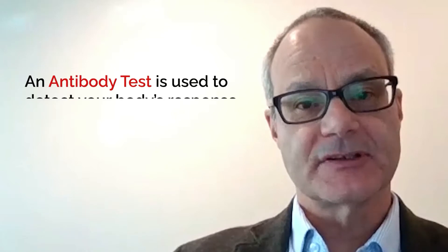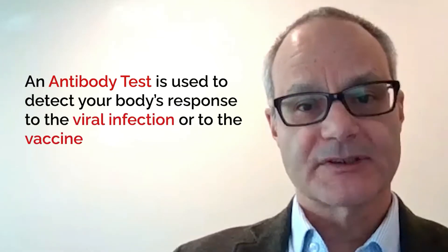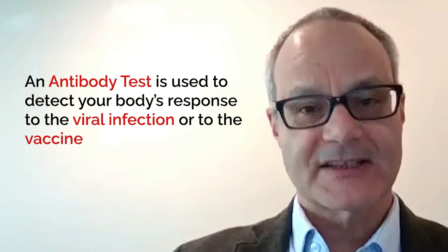An antibody test tests for the presence of your reaction to a viral infection. It can be used to detect whether or not your body has made a response to the viral infection or to the vaccine.